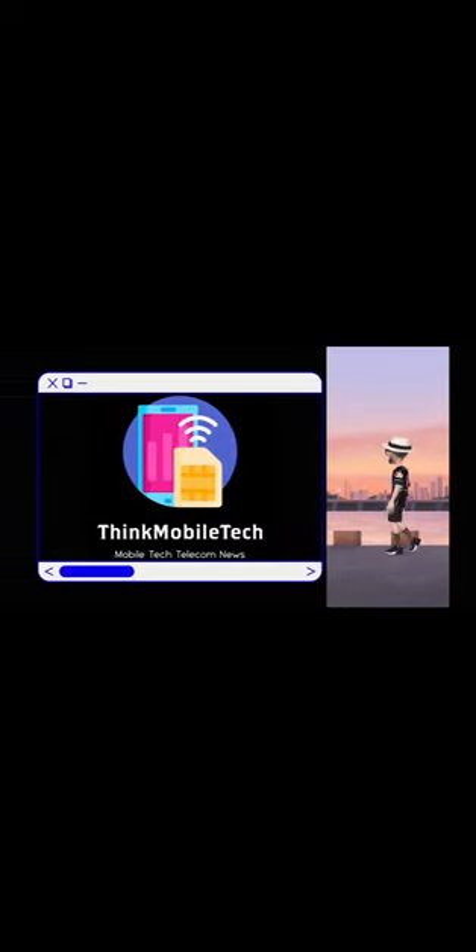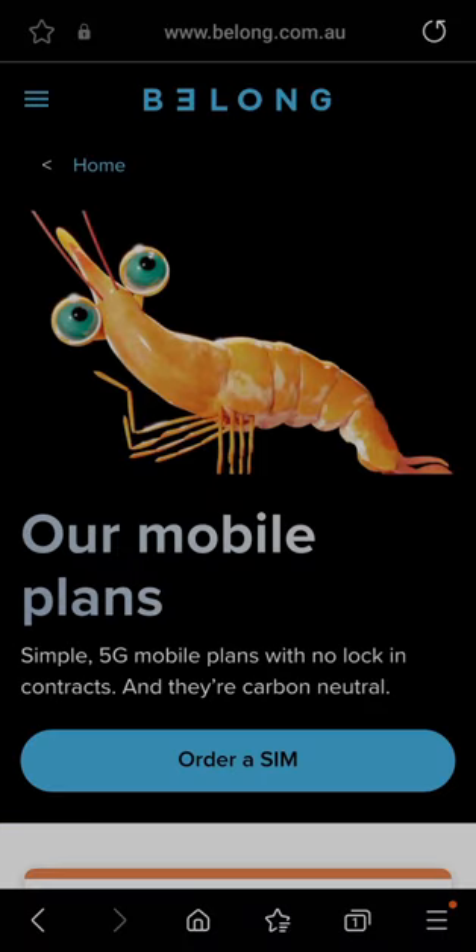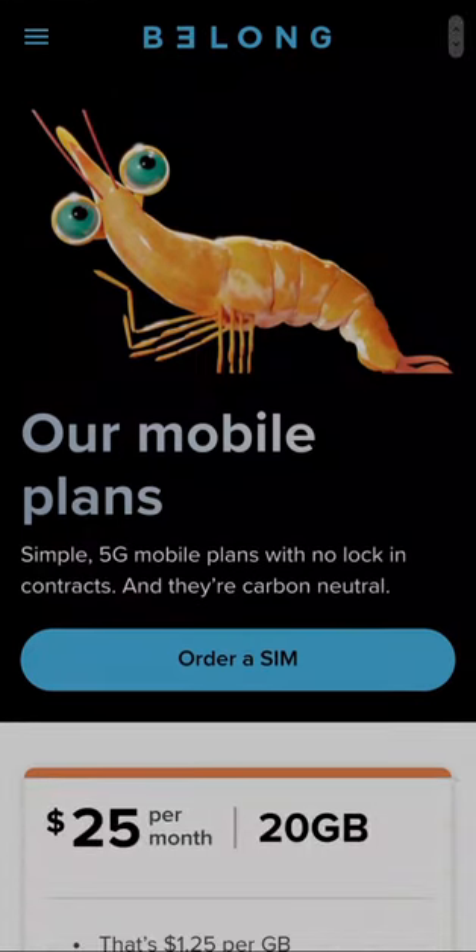Welcome back to the channel. We're going to take a look at Belong Mobile plans — the updated plans and changes they've got.